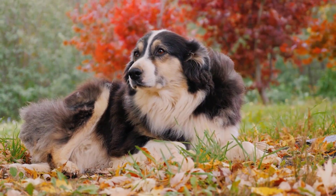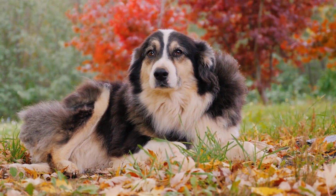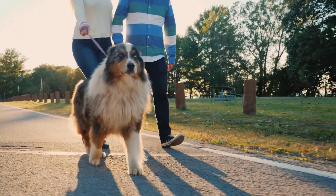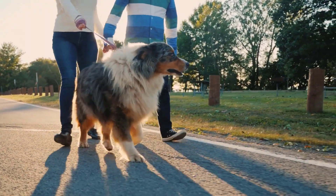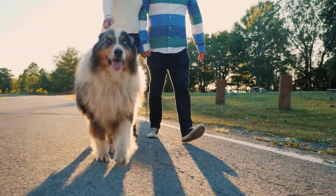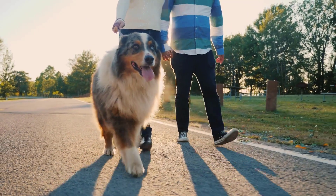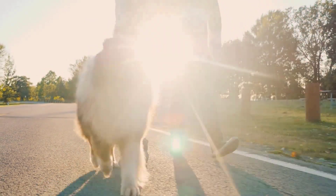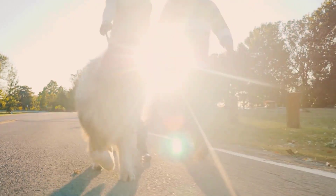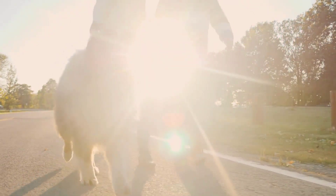Progressive retinal atrophy, known as PRA, is another genetic condition that affects the retina and can lead to progressive vision loss and eventual blindness. There is no cure for progressive retinal atrophy, so early detection through veterinary ophthalmologist exams is essential. Responsible breeding practices also aim to reduce the prevalence of PRA in the breed.